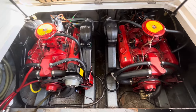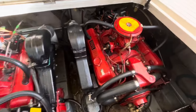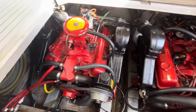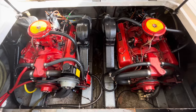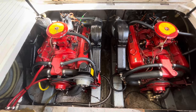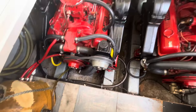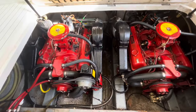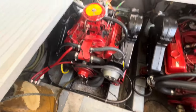The full service included bellows changed, oil done, that sort of stuff. If you do take her out to sea, these engines should achieve up to 25 knots — due to the age of the boat maybe a little bit less, but you could certainly aim for around that. Everything is very accessible in the engine bay, so if you are doing any servicing work yourself it's very easy to access filters and that sort of stuff.